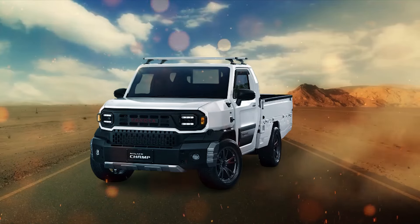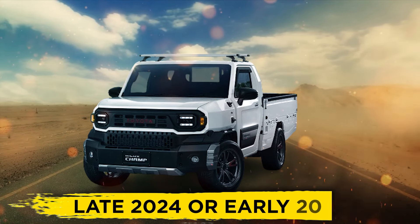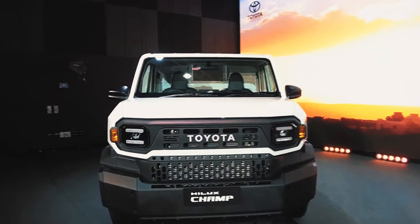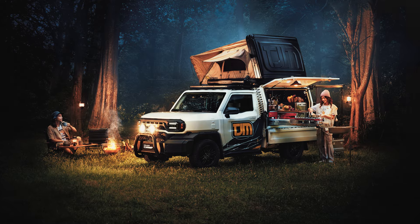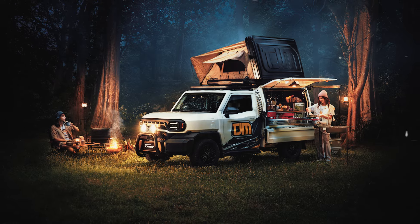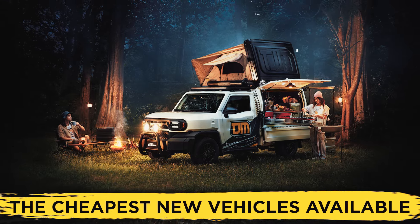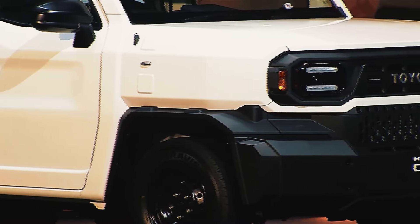In our opinion, the Hilux Champ will become available in the US either in late 2024 or early 2025. That is because Toyota is currently testing out how sales will perform in other countries that heavily rely on and prefer pickup trucks, before actually tackling the pickup truck haven that is America. Also, concerning the price, the Hilux Champ will easily be among the cheapest new vehicles available in the US, and by far the cheapest pickup truck available to us.